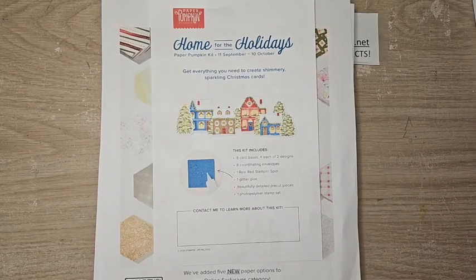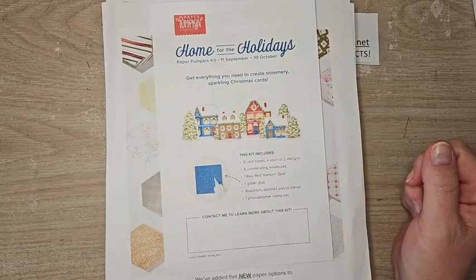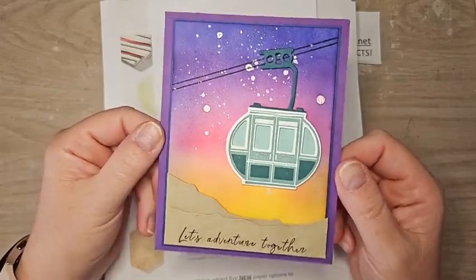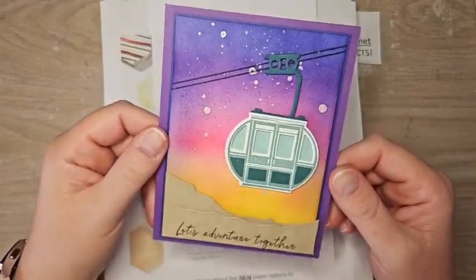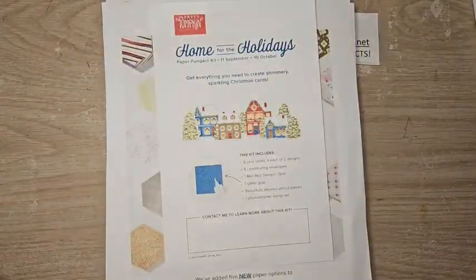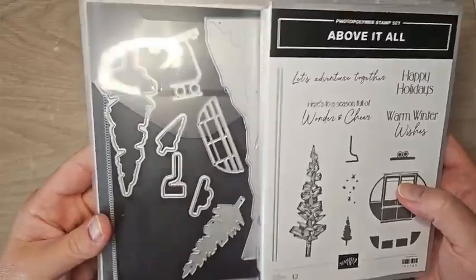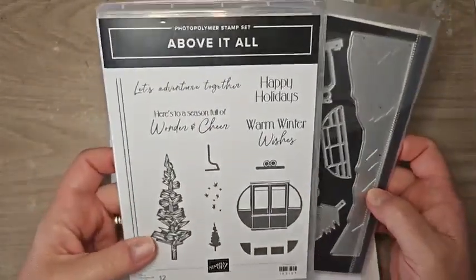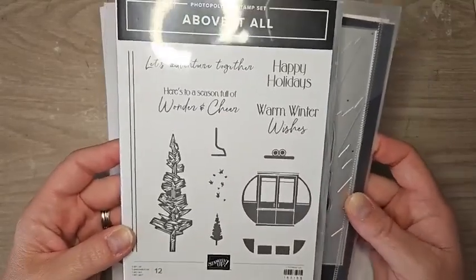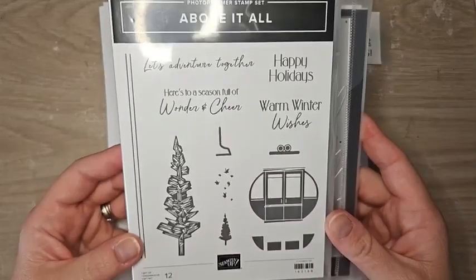Hello everyone, welcome to my weekly Facebook Live. I am Ruth Norton with Ruth Stamping Corner and today we are making a gorgeous ink blended background card. I am using the Above It All bundle, which is in our mini catalog. This is a really unique one — we've never had a bundle quite like this, with a little sky tram or ski lift kind of thing, and I thought it was so cute and so cool.